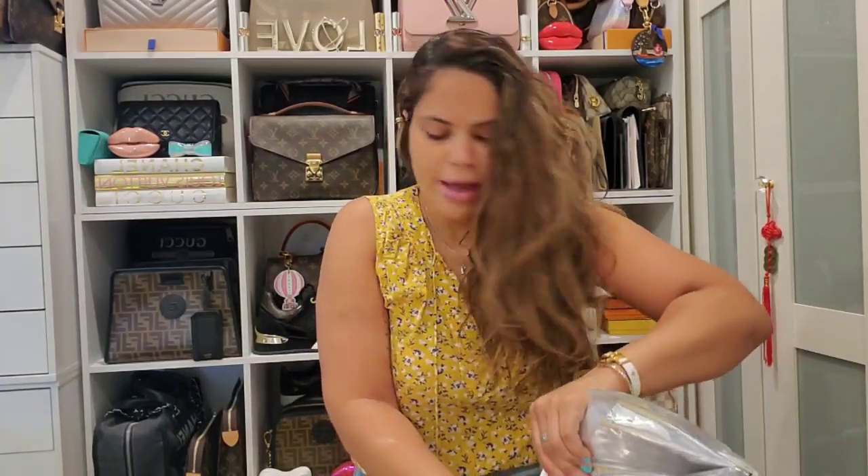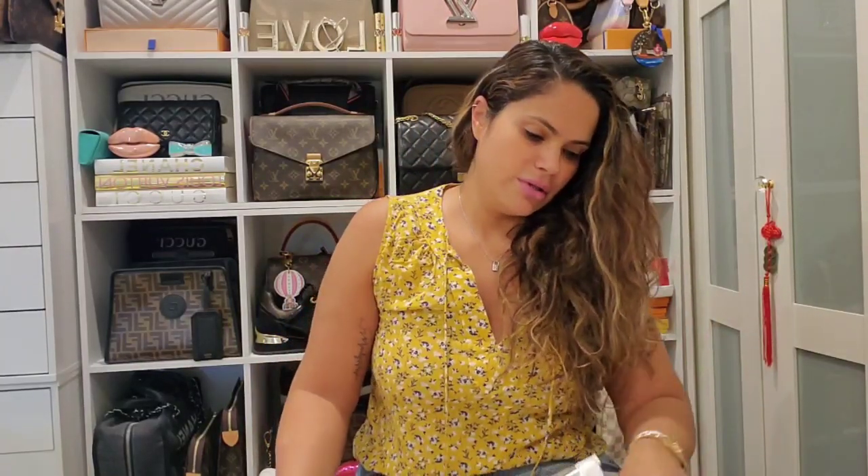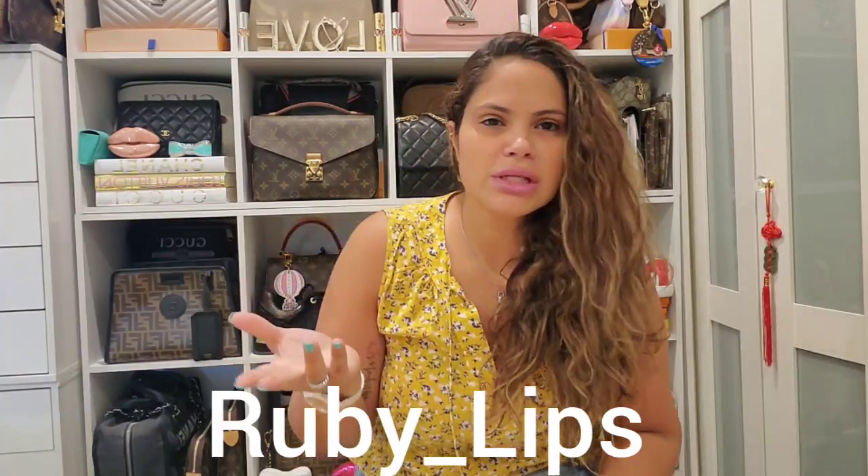We're gonna find out together because I wasn't sure. You guys know I have the Rouge H85 that I unboxed before — here it is. I saw on the website, me and my sister were talking — go check her out, her name is Ruby Lips, Ruby underscore lips. She's a lippy lover. She said, 'You're always getting the same color,' that's why I got that wine color, because that's the color I gravitate to the most. But she said get a different color.